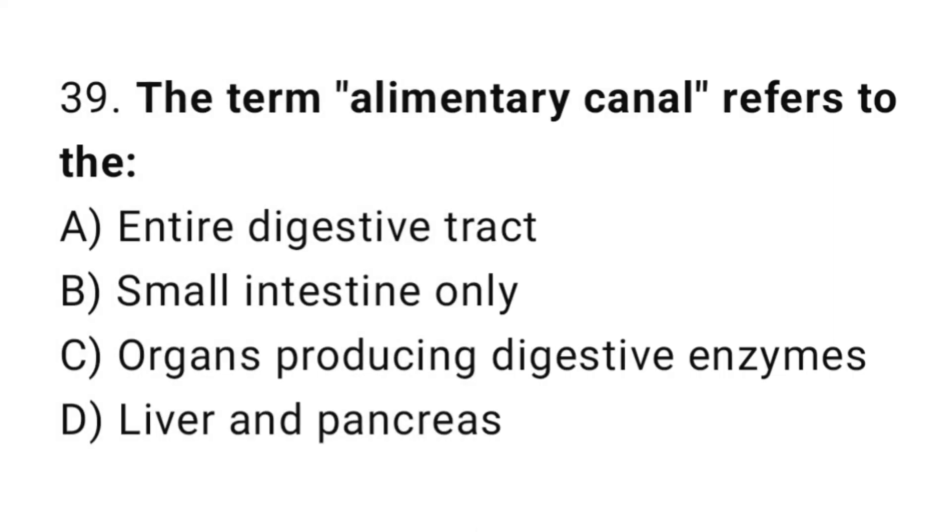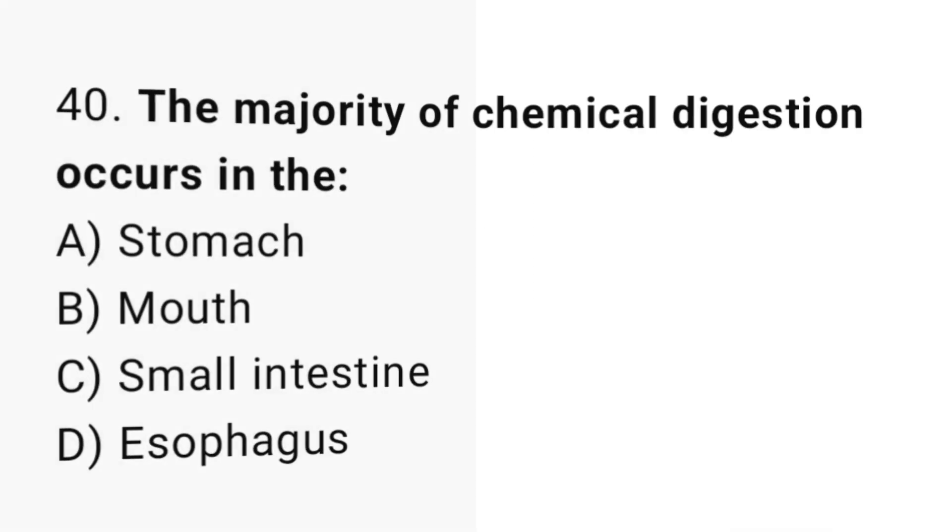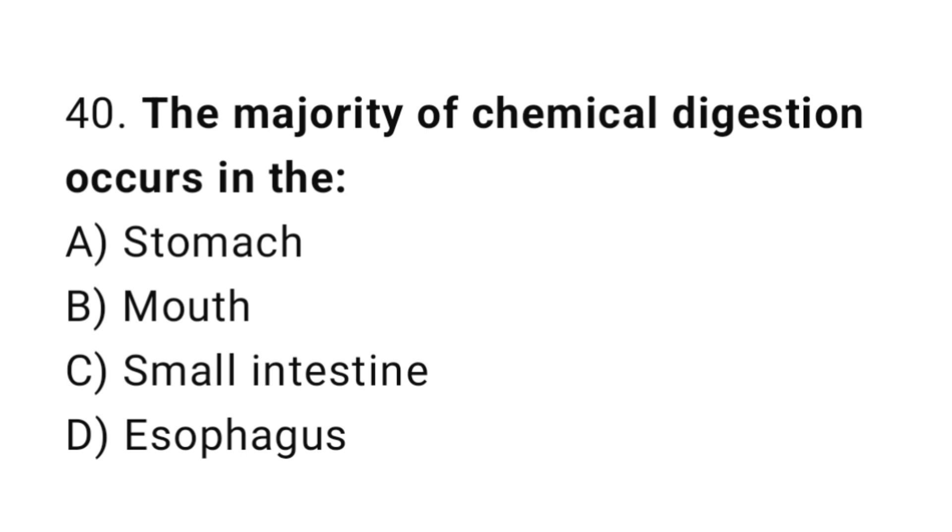Q39: The term alimentary canal refers to the? The correct answer is A, entire digestive tract. Q40: The majority of chemical digestion occurs in the? The correct answer is C, small intestine.